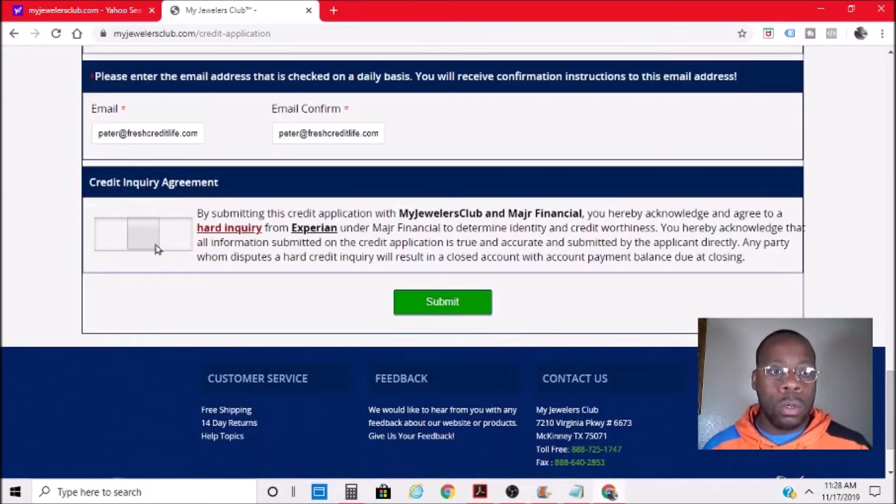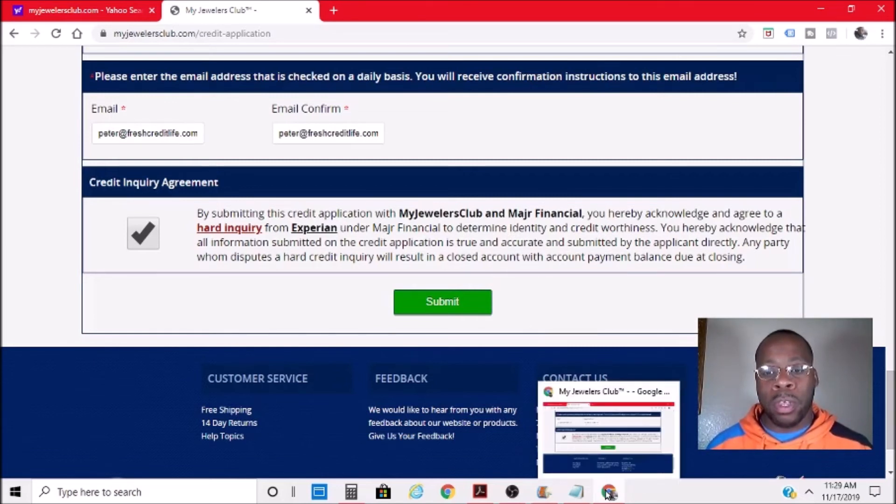I'll go through and fill everything out. Now that I've filled everything out I will go to the check mark and submit — but I'm not going to submit because I don't want a hard inquiry on my Experian credit report. I've had enough for this month. I'm going to go through the process of removing those so I can clean up my CPN, as too many inquiries will start getting new denials.